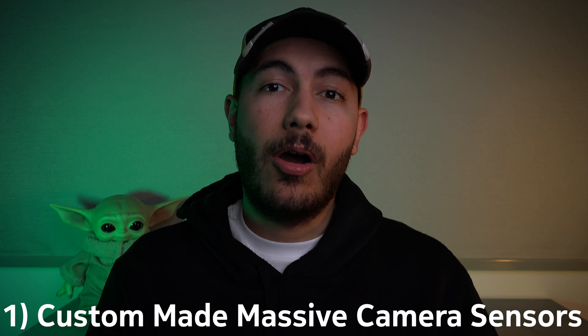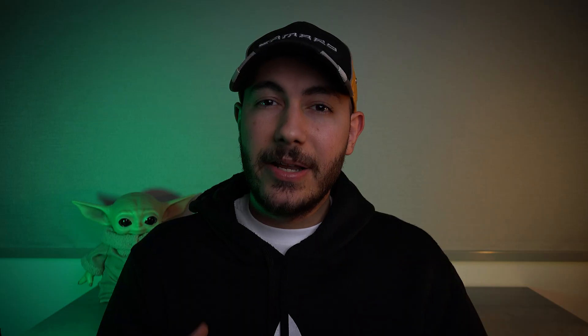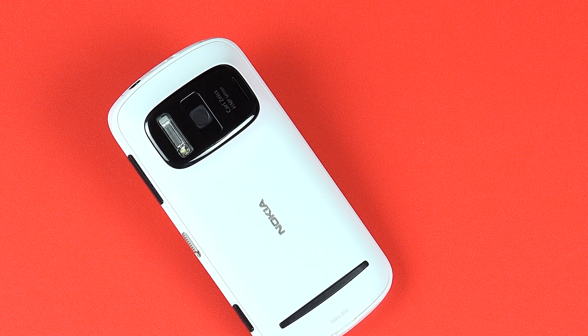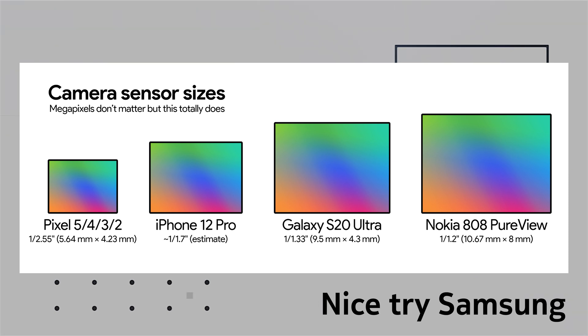Reason number one is custom-made, very large camera sensors. While these days most phone manufacturers are pretty much sharing the exact same sensors across similar segments, Nokia back in the day used to have their own custom-built sensors specifically for their flagship devices, and sometimes even for their mid-rangers. These custom-built sensors would not be found on any other competing devices.